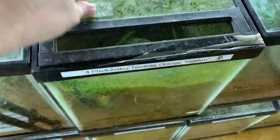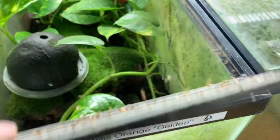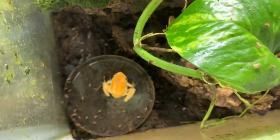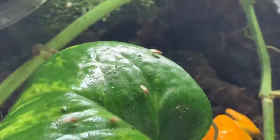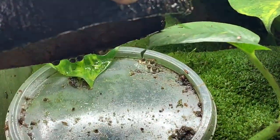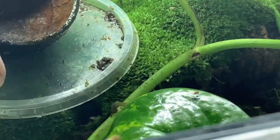As far as enclosures are concerned, since they are not nearly as territorial as tinctorious, they don't necessarily need a giant tank. But the more space you can offer, the better, because these are bigger frogs. Here are some orange terribilis — that female most likely has eggs. I think she may have already laid. Oh, there are some eggs there — I'll have to collect those later.